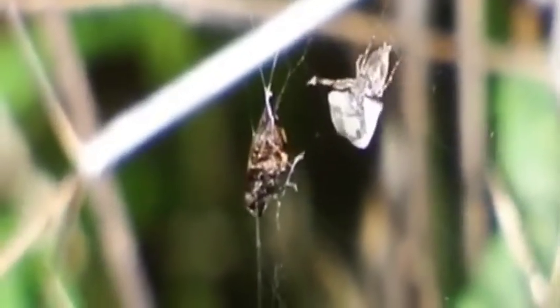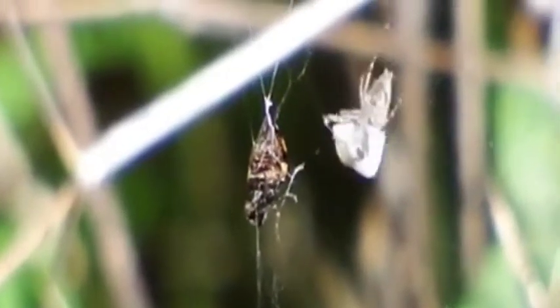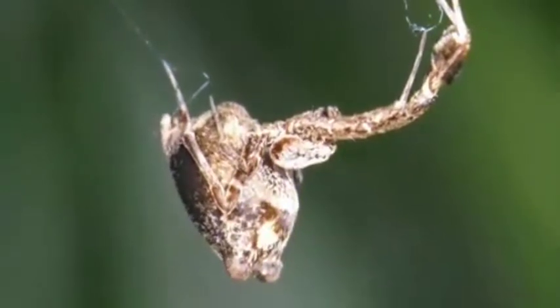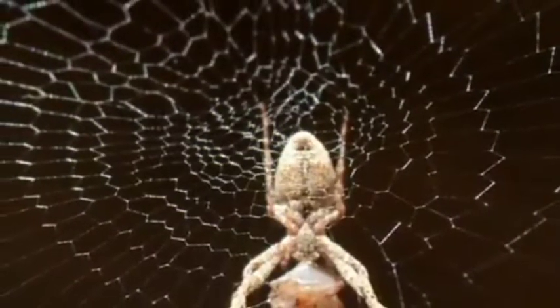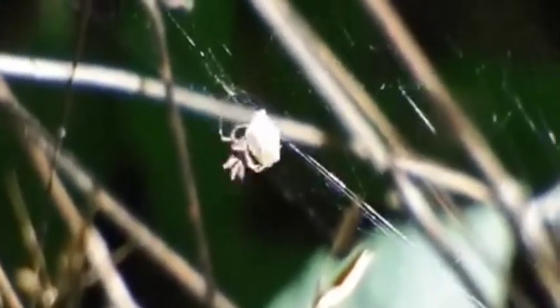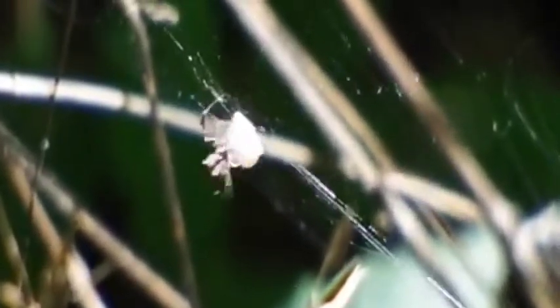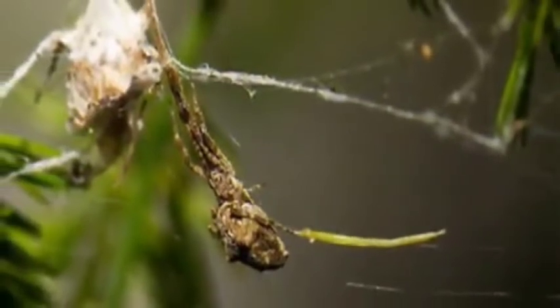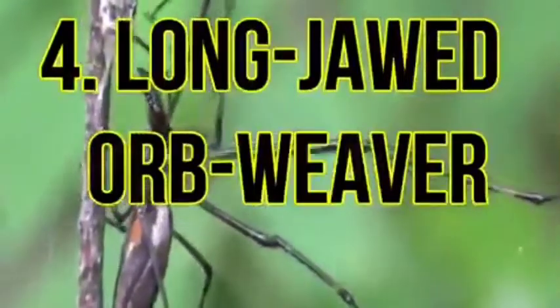Number 5: Feather legged lace weaver. Found in Europe, Asia, and Africa, feather legged lace weavers are a small species of spider about half an inch long. They use their webs in peculiar ways to safeguard themselves from predators — they simply pretend to be dead and hang from the middle of the web motionless. Even their babies look like dead insects. Additionally, they make their webs look long abandoned so that no bird will expect any food there.